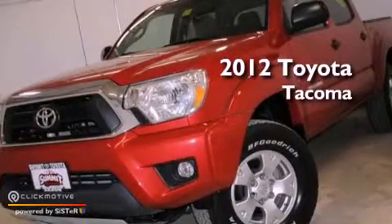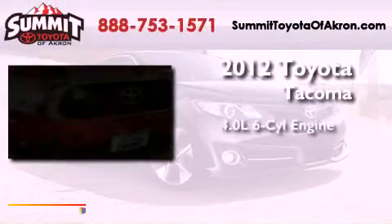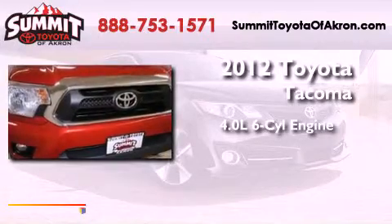This is a 2012 Toyota Tacoma. It features a 4.0-liter six-cylinder engine, a five-speed automatic transmission, and four-wheel drive.